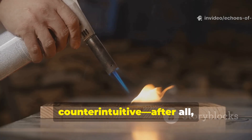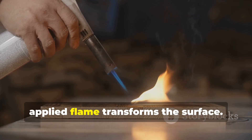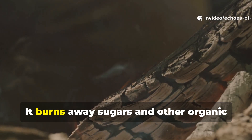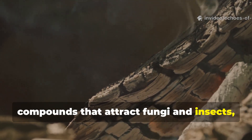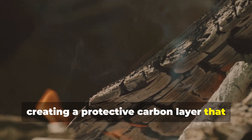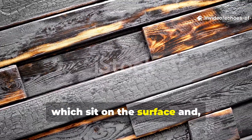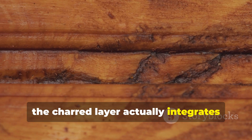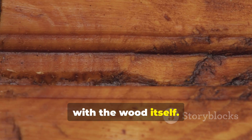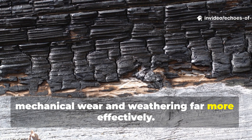Charring might seem counterintuitive — after all, fire destroys wood — but a carefully applied flame transforms the surface. It burns away sugars and other organic compounds that attract fungi and insects, creating a protective carbon layer that resists decay. Unlike modern sealants, which sit on the surface and can peel or crack over time, the charred layer actually integrates with the wood itself. This forms a barrier that withstands mechanical wear and weathering far more effectively.